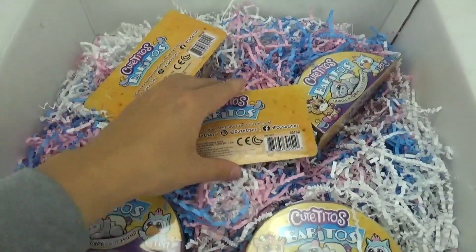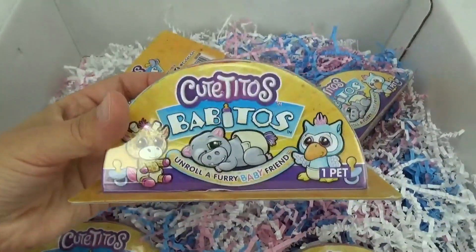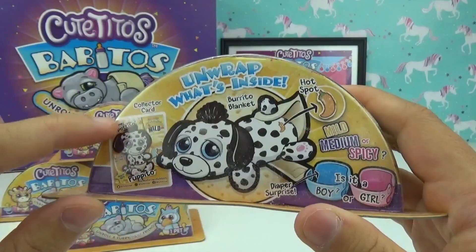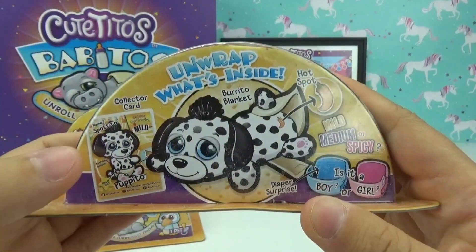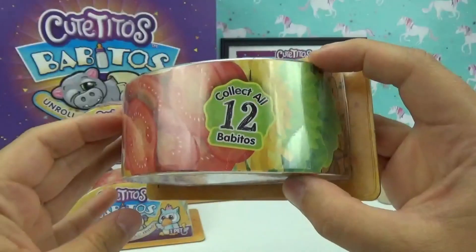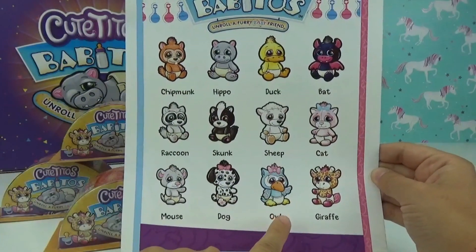We got five Baby Toes to open up. The packaging is super adorable — it looks like a real taco with lettuce, cheese, and tomatoes. Just like the originals, they're going to have their little hot spot to see how spicy they rank on the Spice-O-Meter. It also comes with a collector card — there are 12 of them to collect in total. They are so cute — I definitely want that raccoon and the owls!